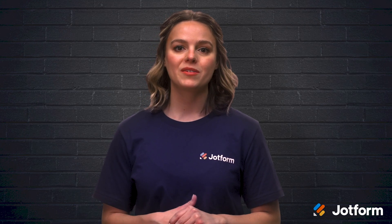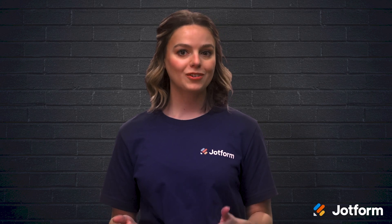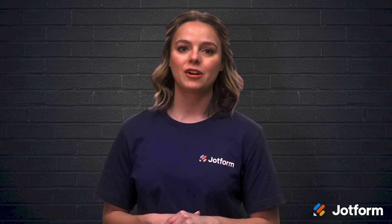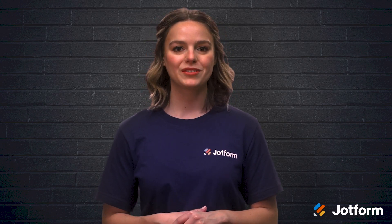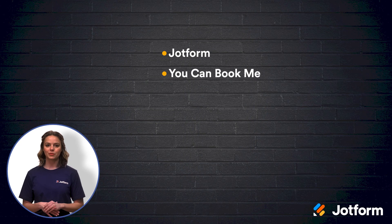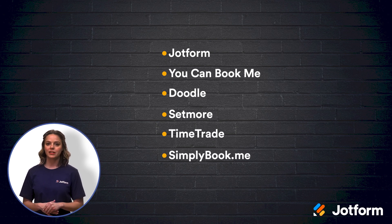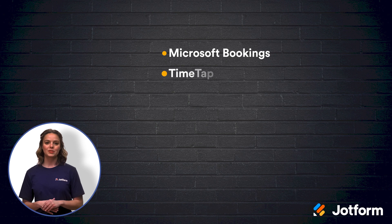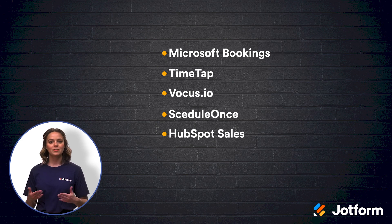Whether your company is big or small, tech-savvy or not, there is an appointment scheduling software out there for you. The key to finding the right one is researching the features, asking questions, and taking advantage of the free trial periods. Let's do a quick review. If you want to expand your appointment scheduling software capabilities, take a look at these 12 noteworthy scheduling alternatives: JotForm, YouCanBookMe, Doodle, Setmore, TimeTrade, SimplyBook.me, Microsoft Bookings, TimeTap, Vocus.io, ScheduleOnce, HubSpot Sales, and MixMax.